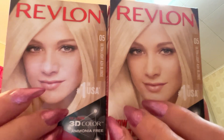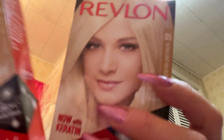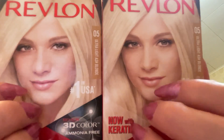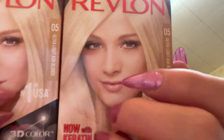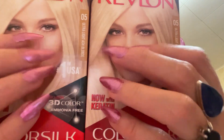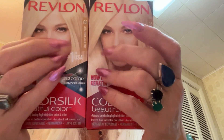I totally recommend — I see a lot of people who really like Revlon. It says now with keratin, it covers gray, and it's ammonia-free. I can honestly say that it does cover the gray, and it's really, really not harsh on your hair at all. I found it to be very gentle on my hair and I'm totally impressed. These will last me for a little bit.